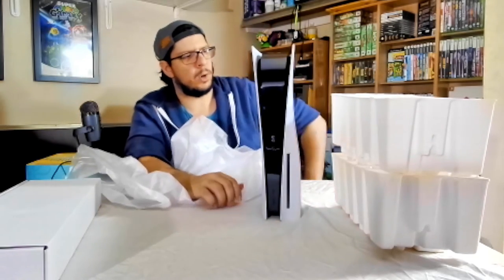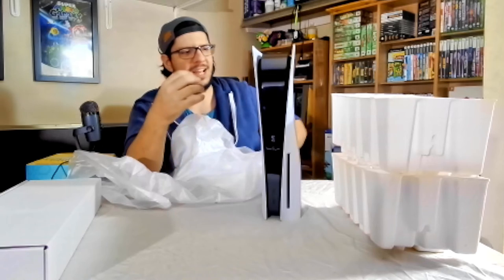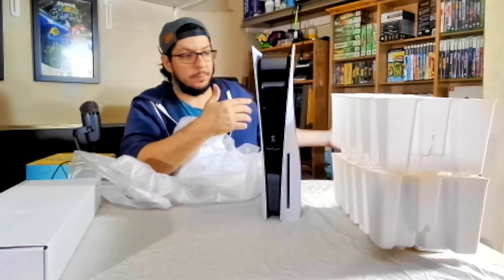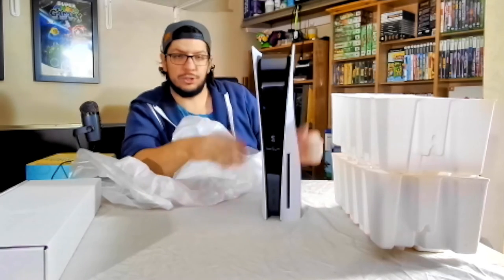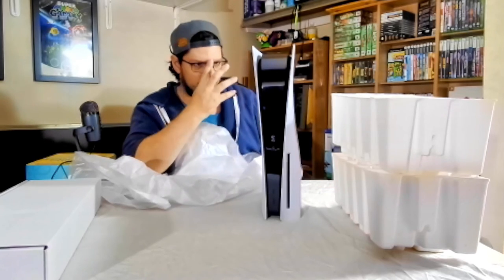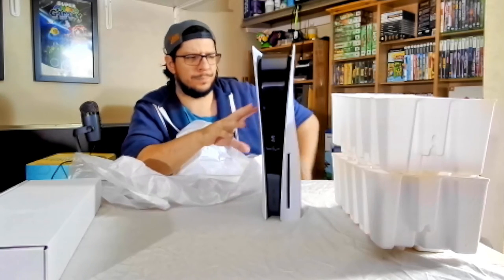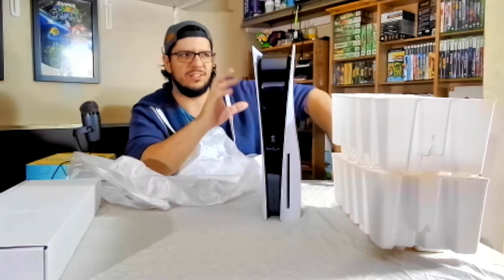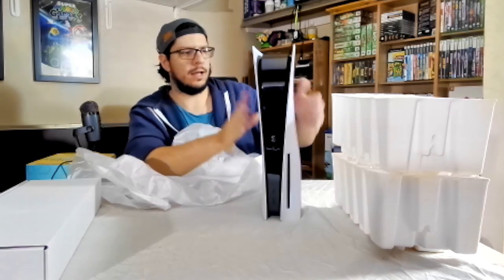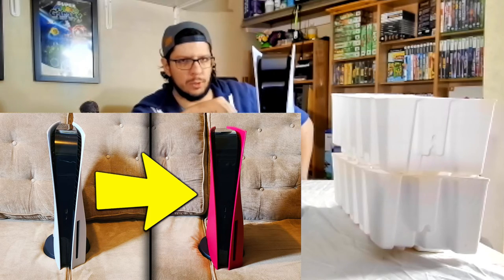Considering this is part of the Horizon Forbidden West bundle, you would think or hope that they could put a custom skin on the covers to make it Horizon themed, but no — it's just the plain white PS5 you'd get normally, so that kinda sucks. You can take off the side plates and put different colors on. I have done a Cosmic Red — taking these off on video and putting the Cosmic Red ones on. I'll link that video in the description below.